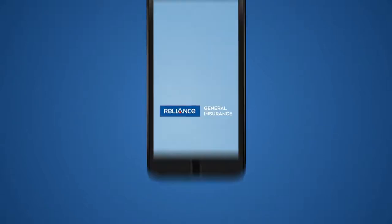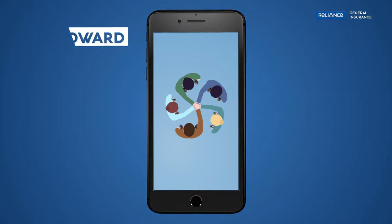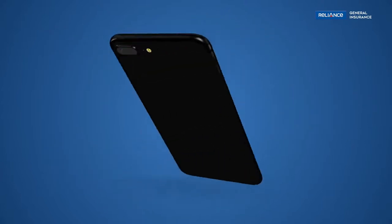At Reliance General Insurance, we constantly try to offer the best to our sales force — something that is forward-looking, crafted for the future, and keeps them on the go. And this is how we do it.